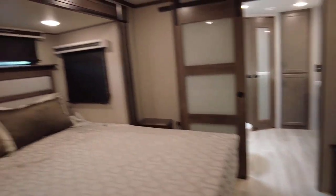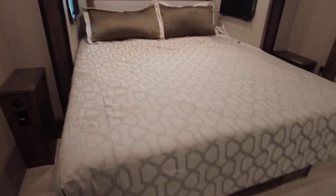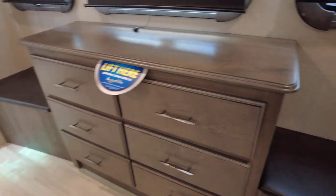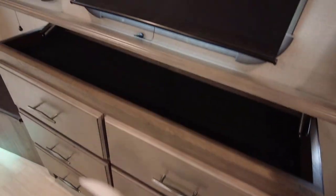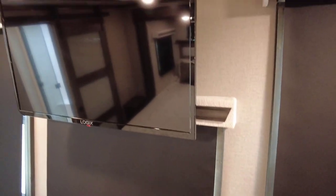The Intervac vacuuming system connection is right here — sweep debris up to it and it's done. There's a convenient shoe storage section, then coming into the bedroom there's a beautiful king-size mattress. You've got 110 and USB charging ports on both sides. You can even lift up the platform for additional storage underneath. There's drawer storage with solid steel ball-bearing drawer glides, and a flat-screen Logic TV with more privacy curtains.